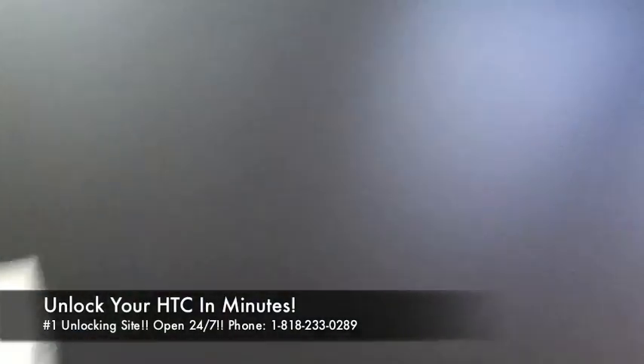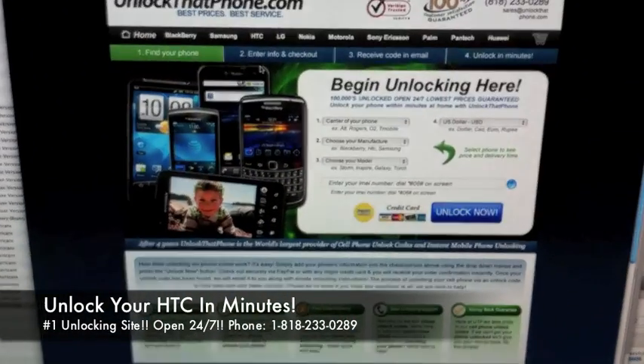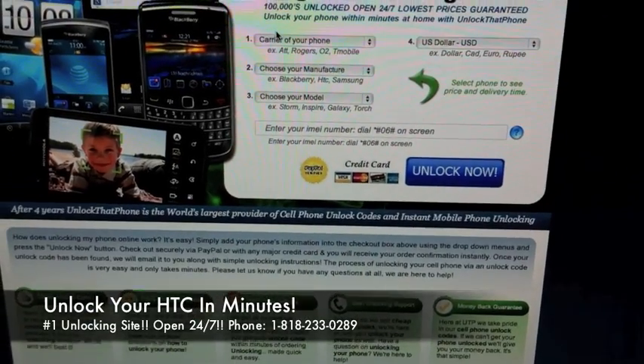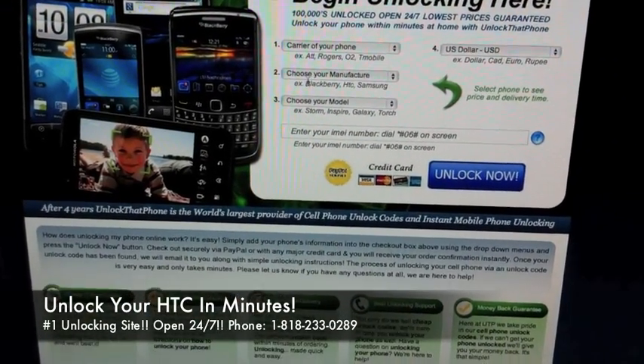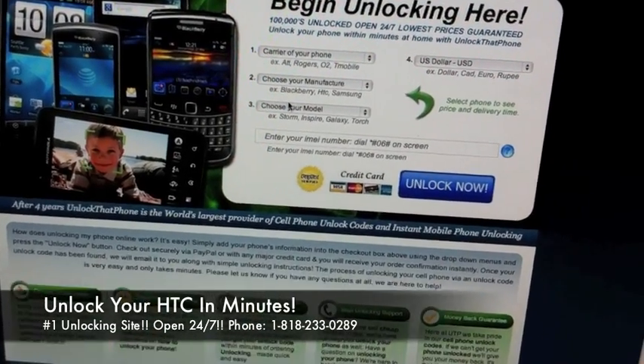Got it there. Then swing on over to unlockthatphone.com or unlockinguniverse.com — either one will do, it is the same site. You're going to use the drop-down menus to select your carrier — in this case T-Mobile — then the manufacturer, which is HTC, and finally the model, which is the Wildfire S.